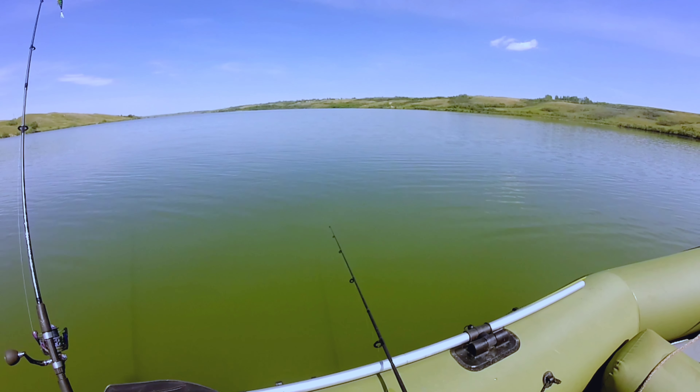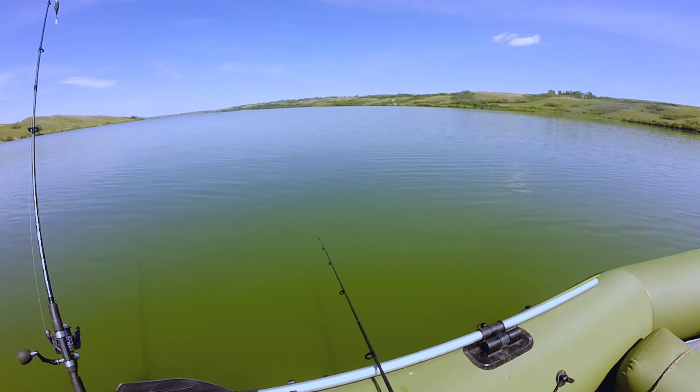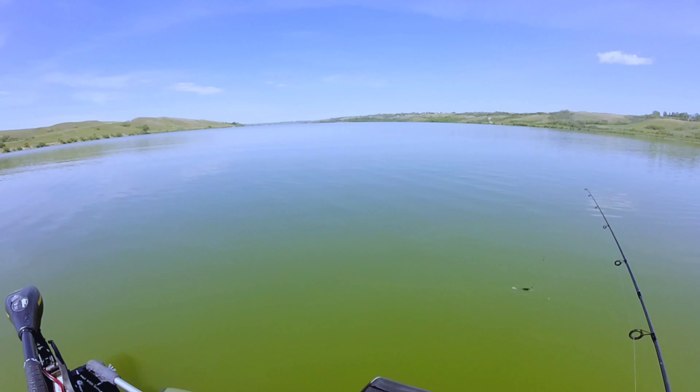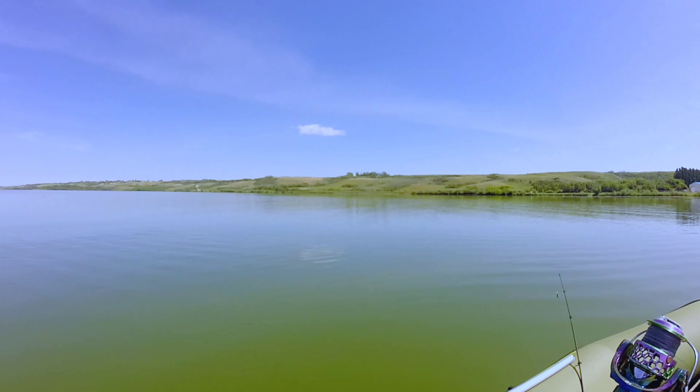Nice, beautiful fish in there — a fish! I wish it was a fish. Let's go around the lake.